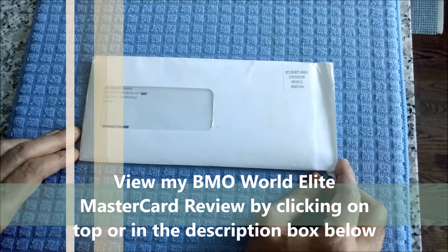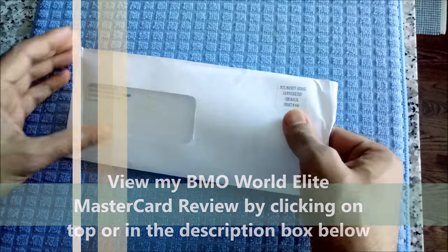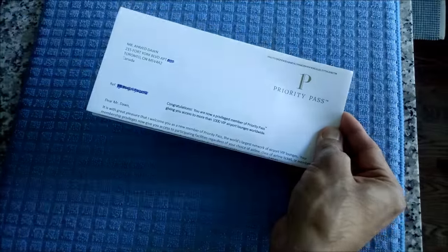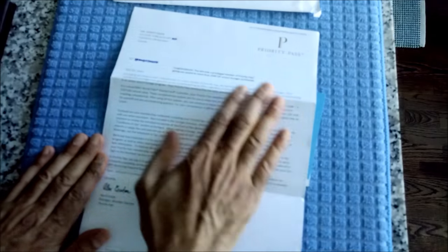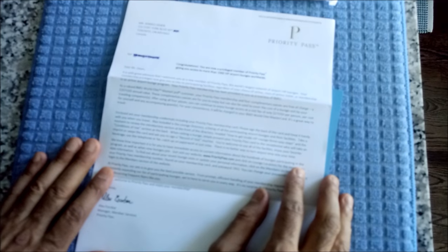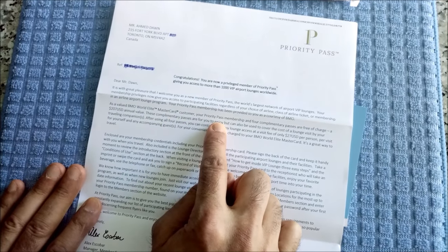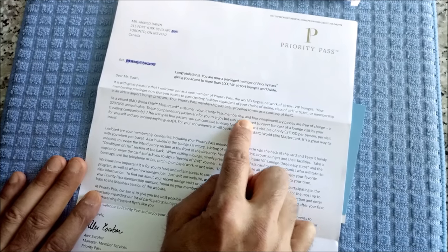So now let's get going with the unboxing. Here's the letter explaining that you have the Priority Pass and you can have access to 1,000 VIP airport lounges worldwide. It also tells you that as a BMO World Elite MasterCard customer, your Priority Pass Membership and four complimentary passes are free of charge, which has a value of approximately $207 US.